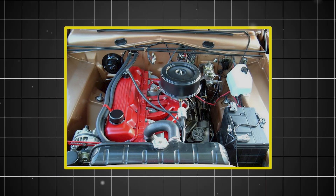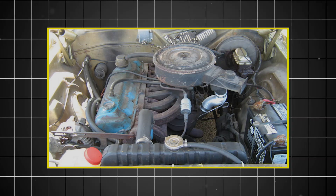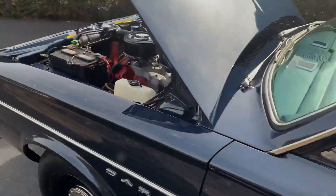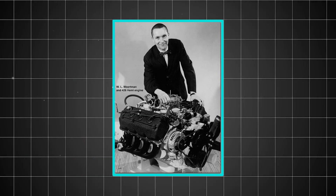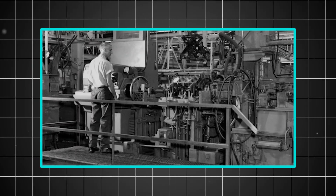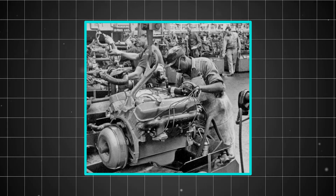The tilted design allowed the engine to breathe better, with the intake manifold positioned higher than the exhaust manifold, creating natural airflow advantages. The cooling system benefited too, as the tilted configuration improved coolant circulation and heat dissipation. Willem Wirtman, one of Chrysler's lead engineers, championed this innovative approach. Early prototypes demonstrated not just the compact dimensions they needed, but also exceptional durability characteristics that would define the engine's legacy.